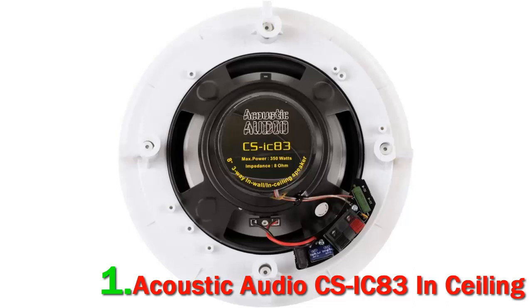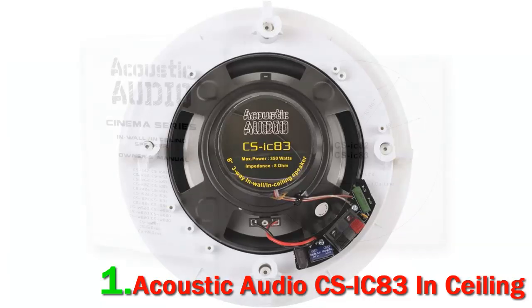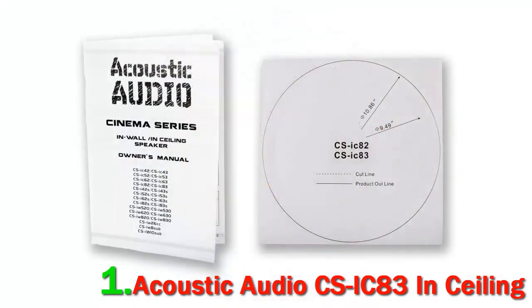They can also be used with marine or boat audio systems. If paired with an overhead Atmos system, they can be used with a variety of setups such as 5.1.2, 7.1.4, or 9.1.4, to create a surround sound effect.